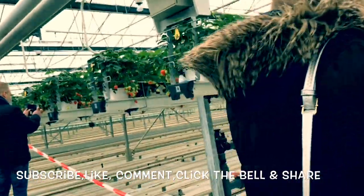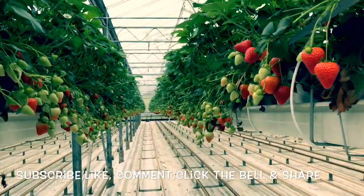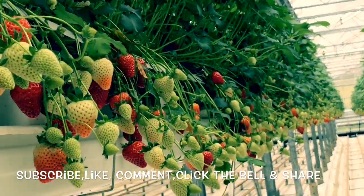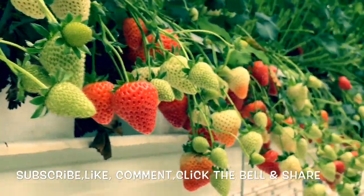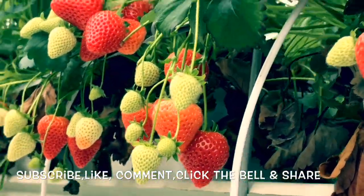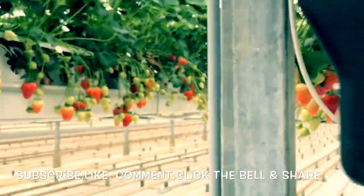When propagating strawberries, one should avoid using the same soil or containers that were previously used for strawberry cultivation. After cultivating strawberries, rotating to another crop is advisable, because diseases that attack one species might not attack another.